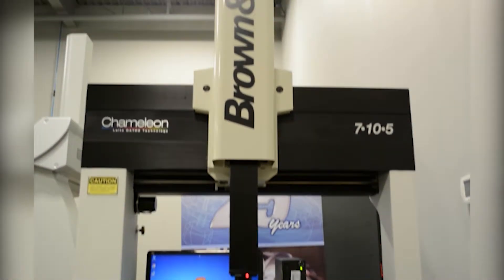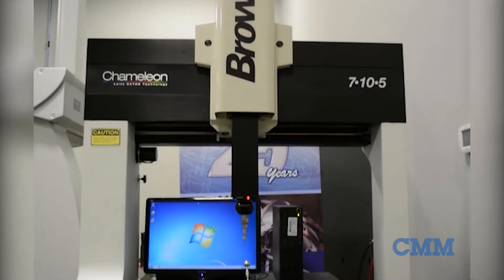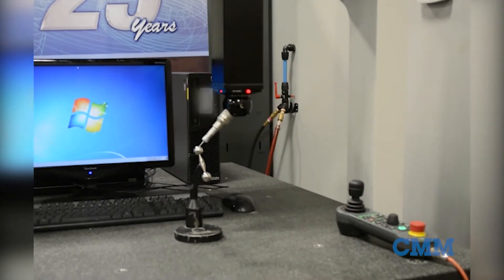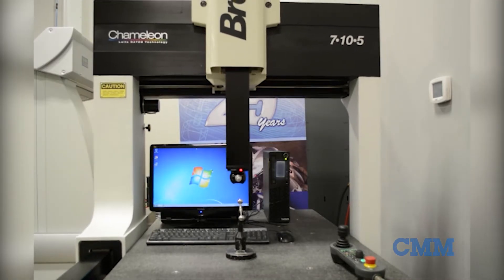In our showroom and ready to go, our Brown and Sharpe MicroXL 7105 Chameleon. The Chameleon is the MicroXL's scanning CMM, equipped with the Brown and Sharpe 32 control, currently loaded with the industry standard PC-DMIS CAD++ 2016.